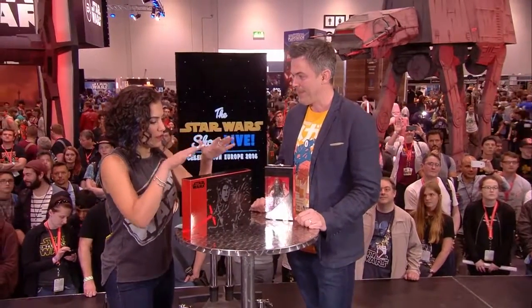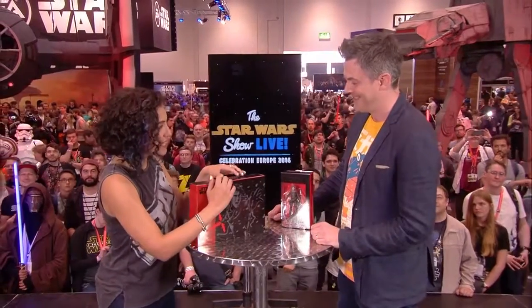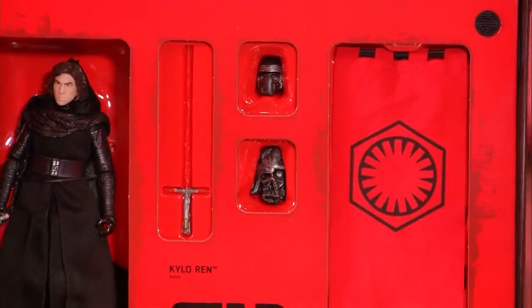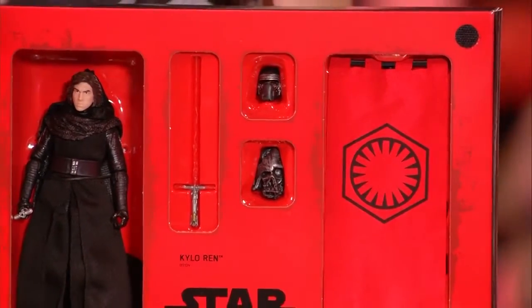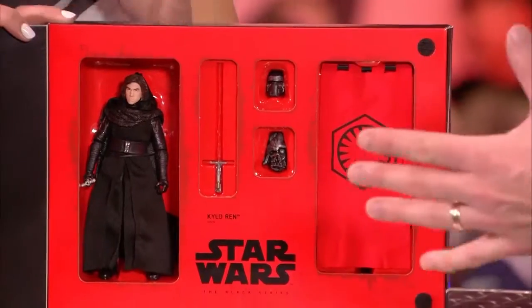Now, let's move on to the Star Wars Celebration exclusive. This is pretty cool — I hadn't seen it until you came up here. Let's open it up — it's nice and protected with some good Velcro. So we have Kylo Ren unmasked. We all know the scene where he takes his helmet off just before he does that awful thing to his father.